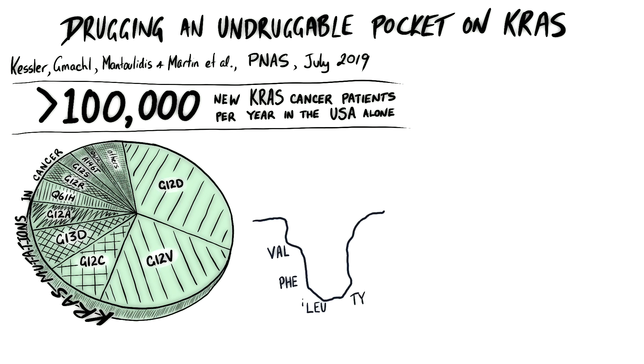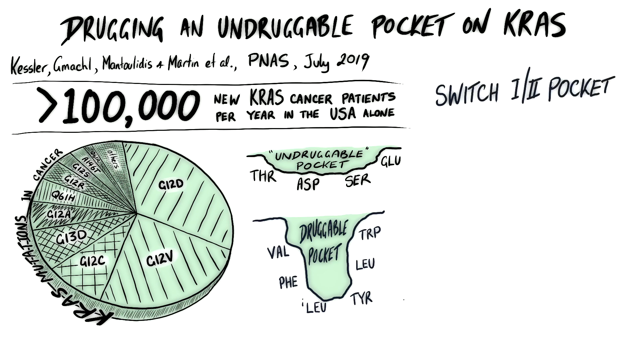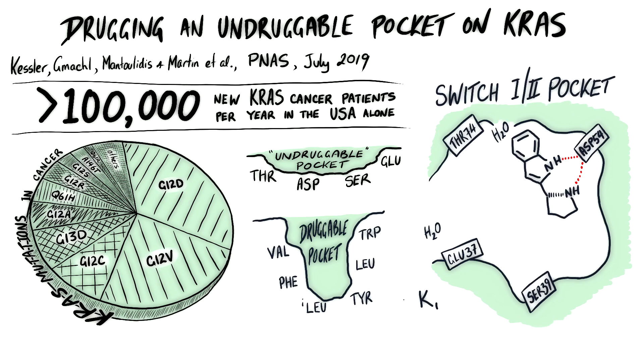Druggable pockets are large, deep and built with lipophilic amino acids, while so-called undruggable pockets are shallow, small and built with polar amino acids. The SW12 pocket is just such a pocket, existing on all KRAS mutations including G12D and G12V.